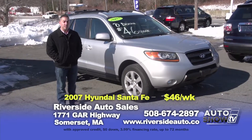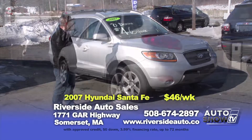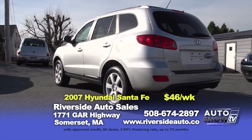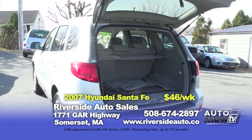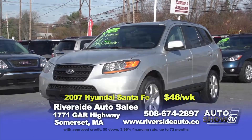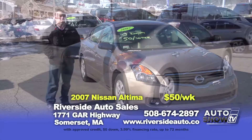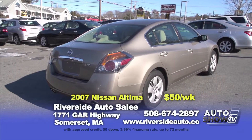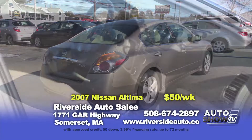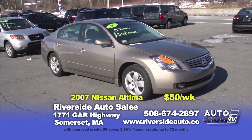If you're looking for an affordable SUV, we have this 2007 Hyundai Santa Fe — all-wheel drive, sunroof, like brand new, one owner, only 80,000 miles. This vehicle is zero down and $46 a week. And just arrived is this 2007 Nissan Altima S in brand new condition, only 52,000 miles. It's a four-cylinder, great on gas — only zero down and $50 a week.